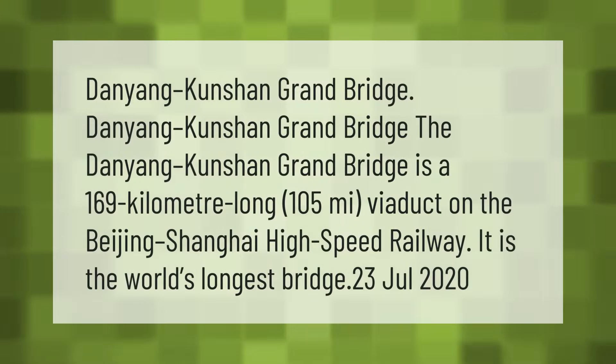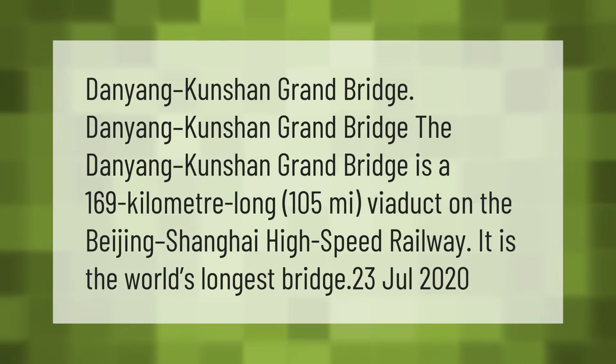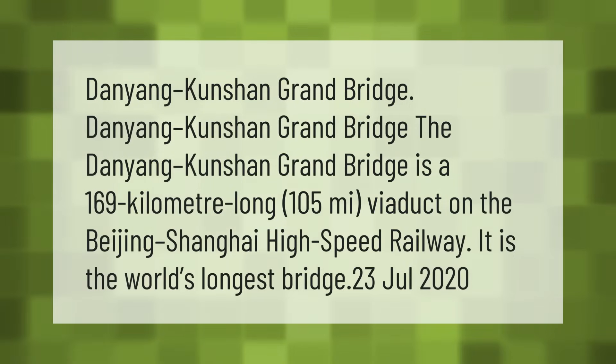The Danyang-Kunshan Grand Bridge is a 169-kilometer (105 miles) viaduct on the Beijing-Shanghai high-speed railway. It is the world's longest bridge.